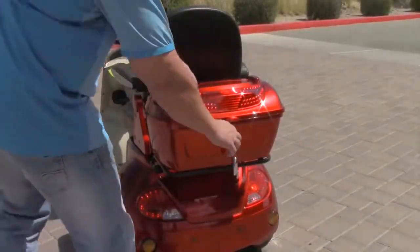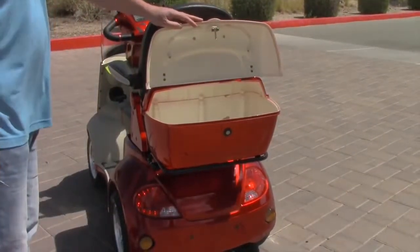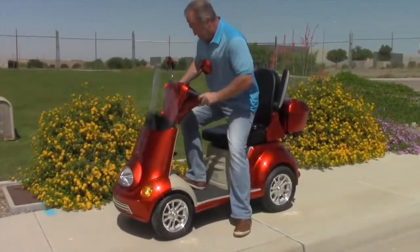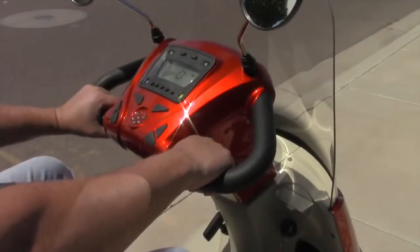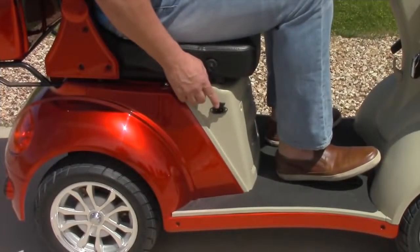You will find a lockable, extra-large cargo box attached to the back of the executive seat with armrests that fold up and down for easy chair access, along with a twist throttle, key fob, and an easy, accessible charging port.